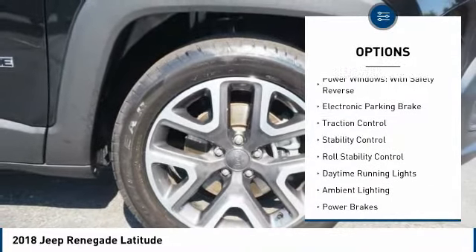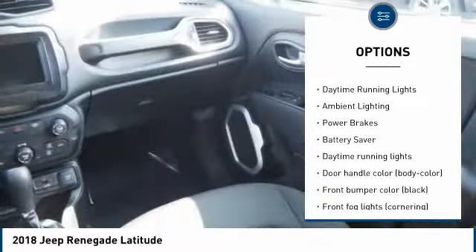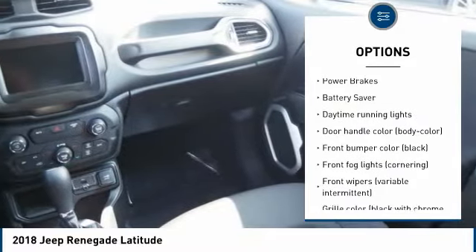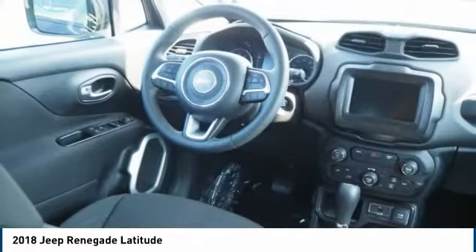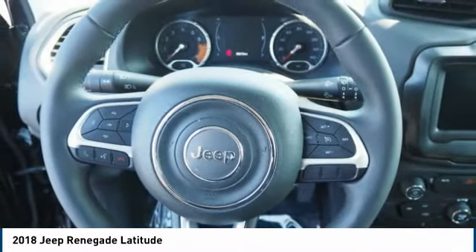Tire pressure monitoring system, power windows with safety reverse, electronic parking brake, traction control, stability control, roll stability control, daytime running lights, ambient lighting, power brakes, battery saver.